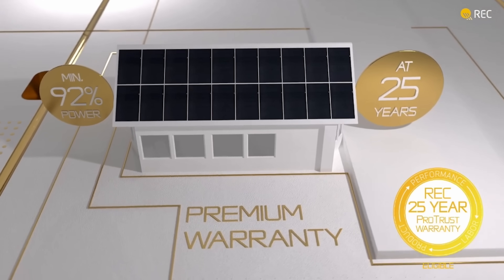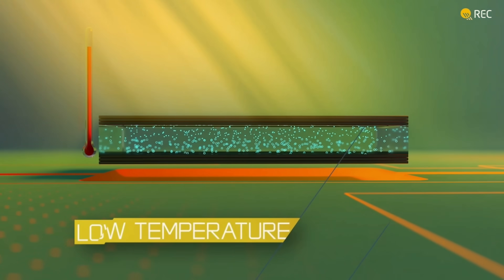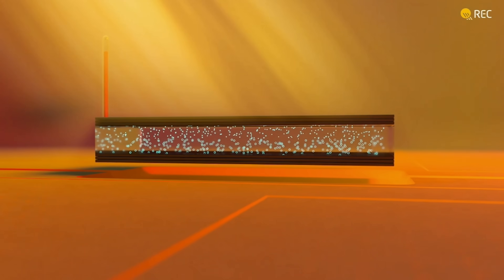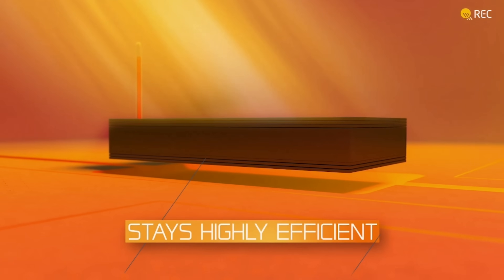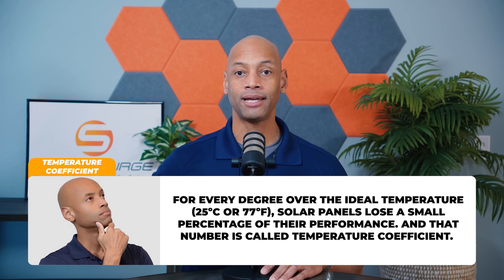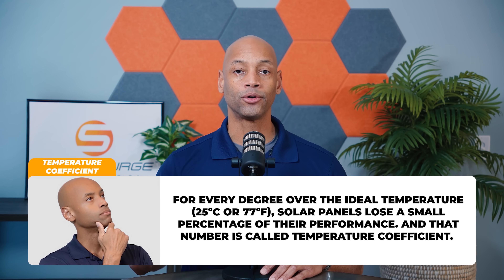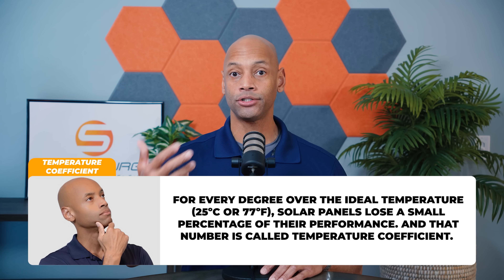At the end of the day, what this is really about is how much total usable energy the system is going to yield for you. Another thing to consider — especially for those in areas with very hot weather during summer months — is the temperature coefficient. In addition to age reducing solar panel power output, when solar panels operate in extreme high temperatures they also lose efficiency. All panels are tested at STC — Standard Test Conditions — which is 25 degrees Celsius, but the panel loses a small percentage of power output for each degree Celsius above that ideal temperature.